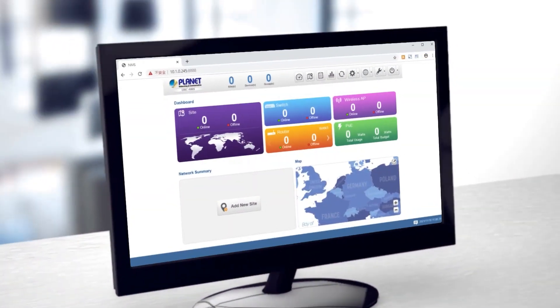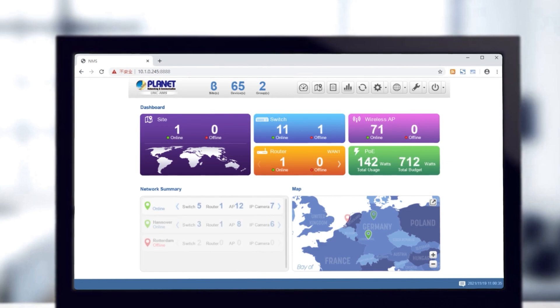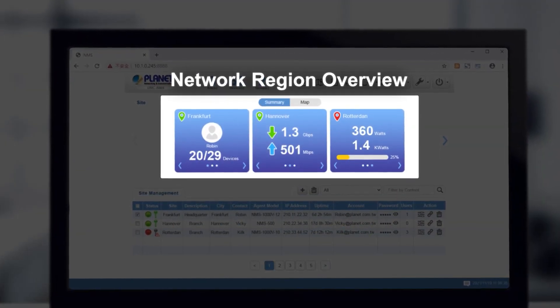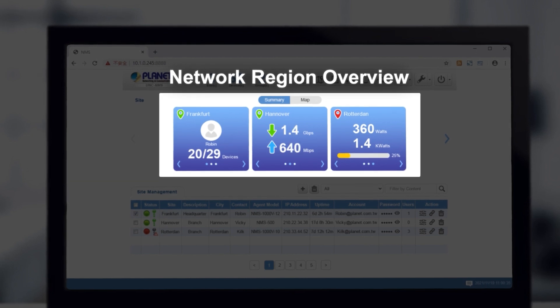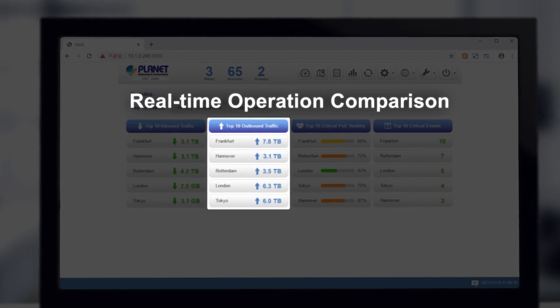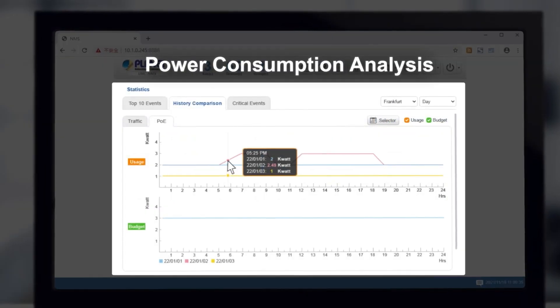The user-friendly intuitive UI makes network management efficient by clearly displaying information such as network region overview, site management alerts, real-time operation comparison, and power consumption analysis.